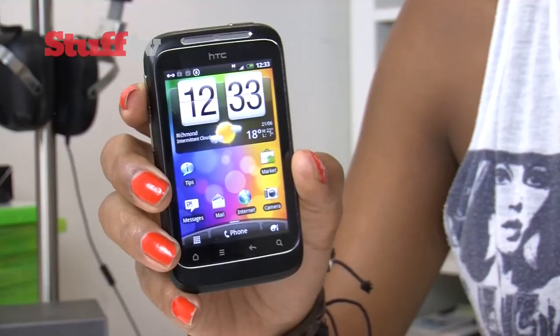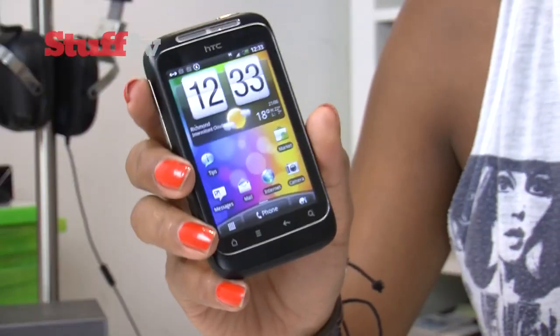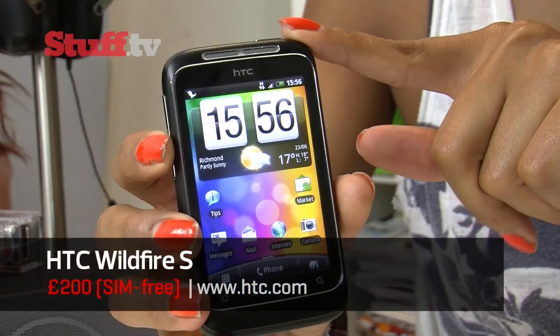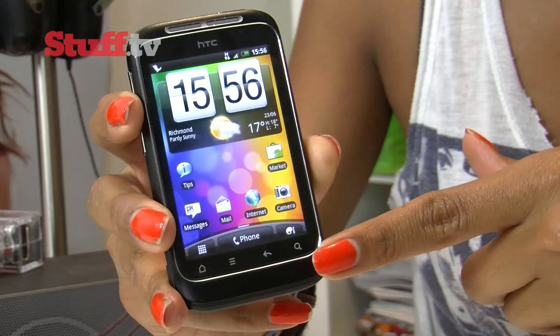HTC's Wildfire wasn't exactly one of last year's must-have handsets, but it wasn't trying to be. It was the poor man's Desire — an affordable handset designed to give users that smartphone experience without all the high-end frills found on much pricier smartphones. Now it's time for round two in the form of the Wildfire S, and it's certainly much better looking this time round with a row of buttons instead of the trackpad, coupled with a much better screen.